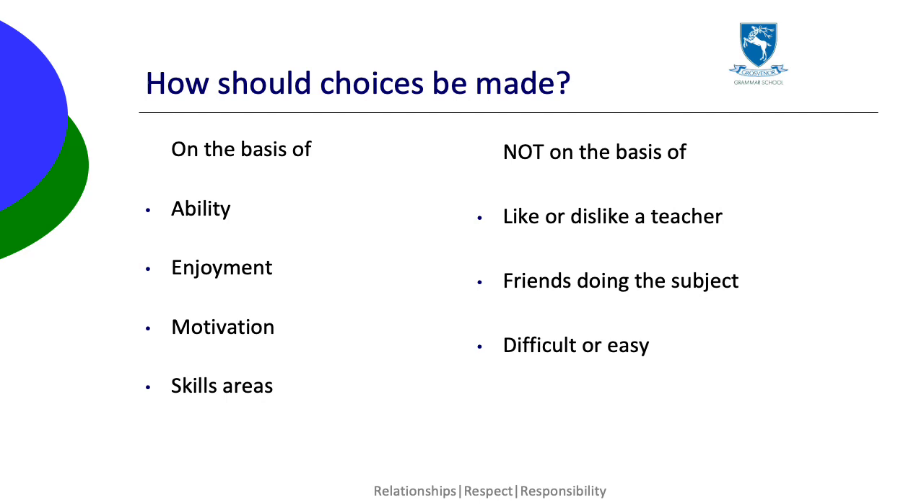We recommend that pupils make their choices based on ability, enjoyment, motivation and skills areas. We discourage choosing subjects based on the teacher, what their friends are doing, or whether they're viewed as a difficult or easy subject. We've spent a lot of time in careers classes thinking about the individual strengths and weaknesses of each pupil.